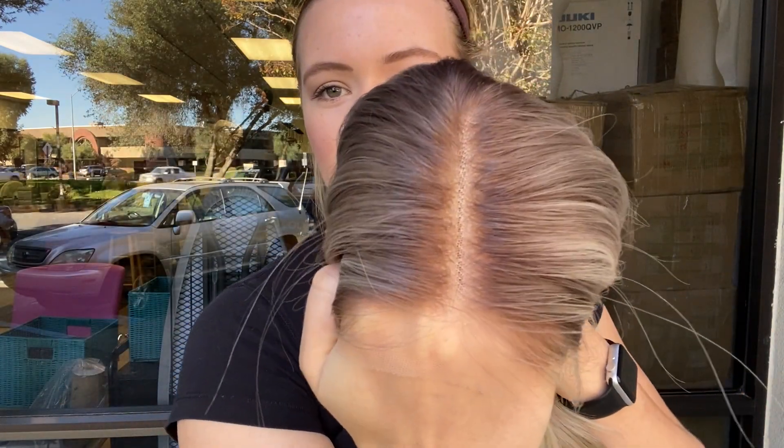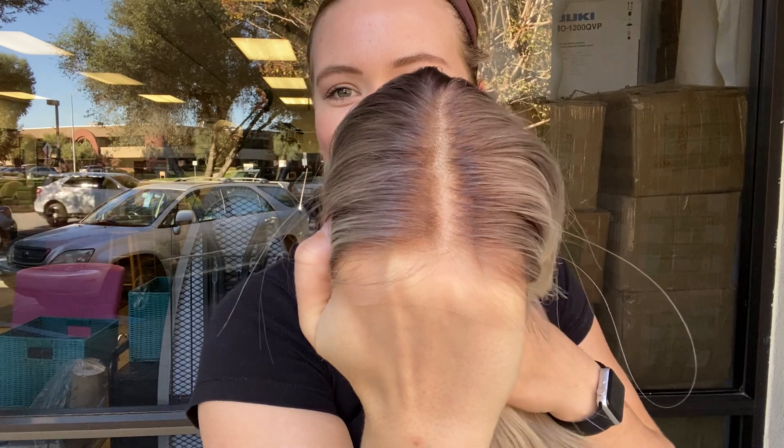And here is another view of the hairline. We're going to leave a link to the listing for this exact wig below. Thank you.